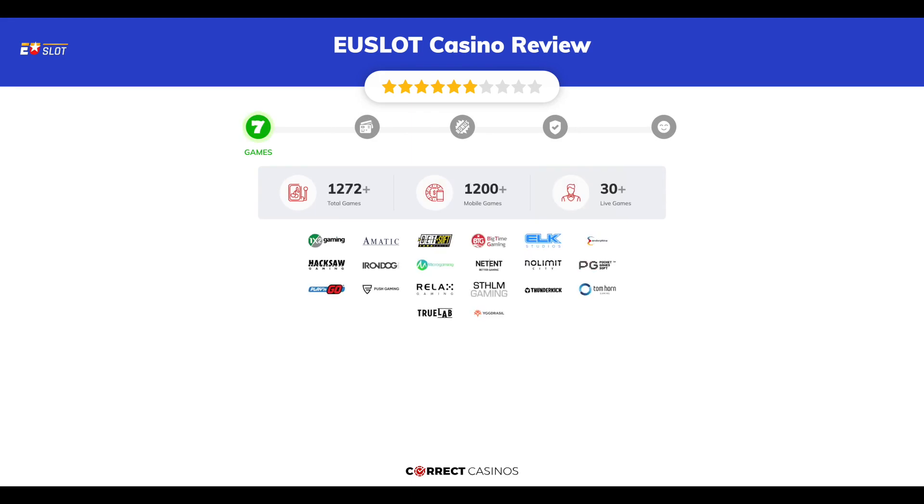Uselet Casino offers over 1,500 slots and more than 30 table games. In Uselet Casino, you will find titles from top software providers like 1x2, Amatic, Betsoft Gaming, Big Time Gaming, Elk Studios, and others.